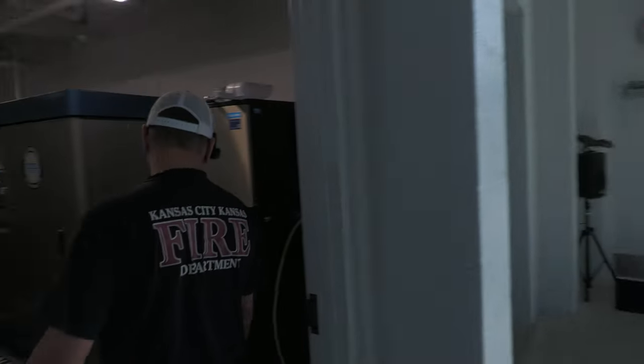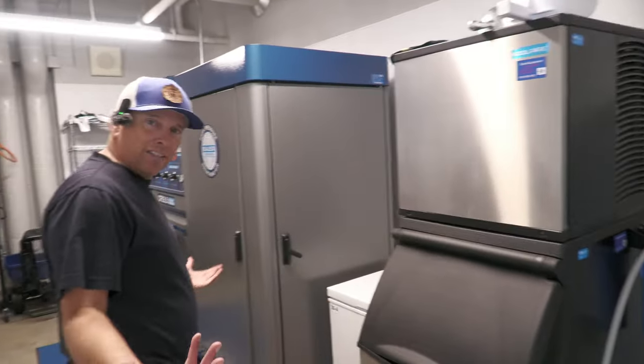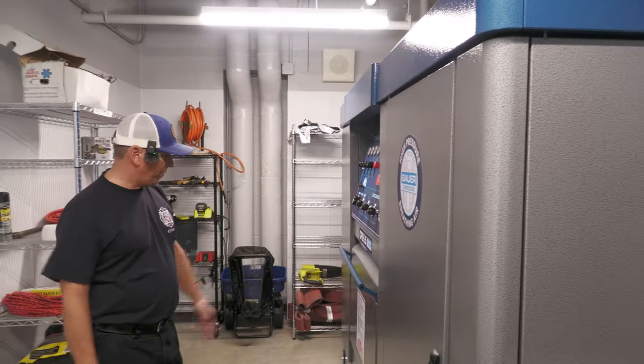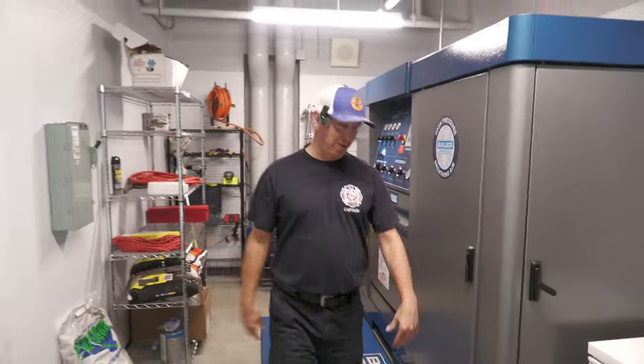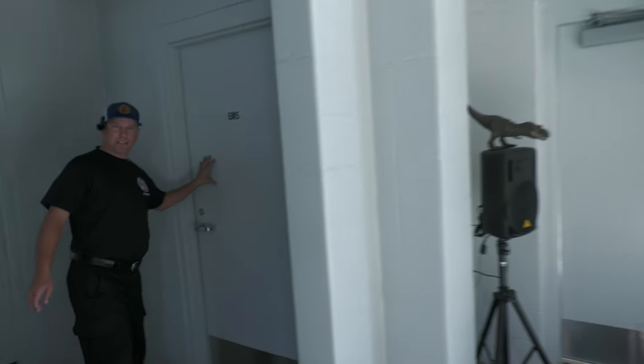In here we have an ice machine to fill up our coolers in case we have a house fire. This is our air machine to fill up our air bottles. It's nice that this station has one — at Station 12 where I'm captain, we don't have one. There's also a sprinkler room and an EMS closet for storage of EMS supplies.